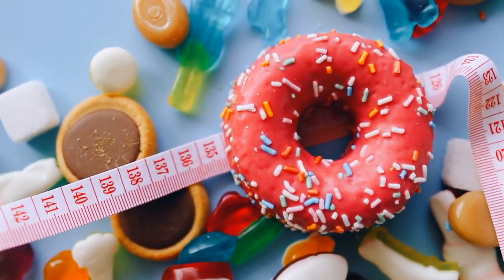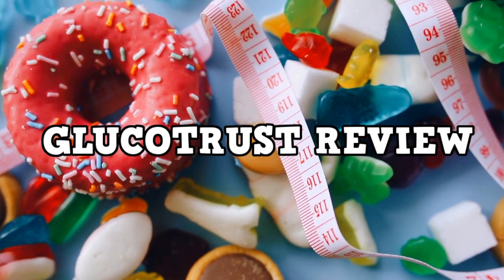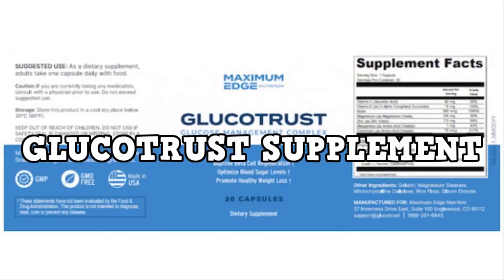If you want to know if Glucotrust works, stay with me until the end of this Glucotrust review, because I'm going to tell you some essential things you need to know before you buy the Glucotrust supplement.